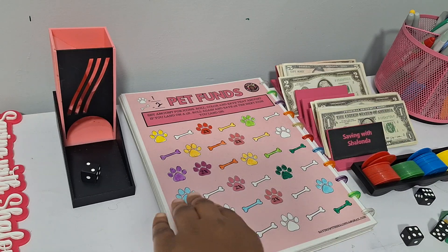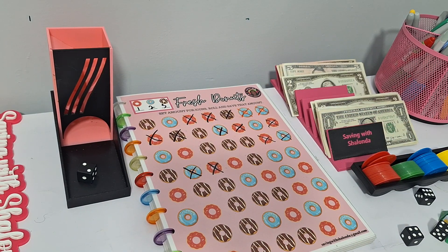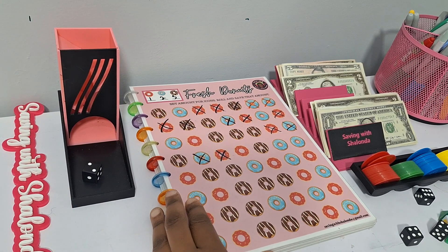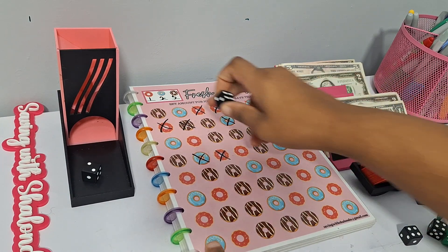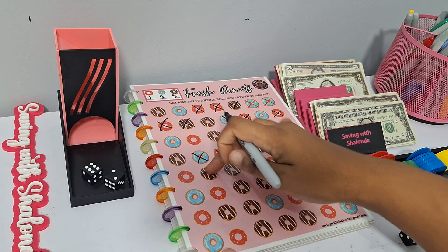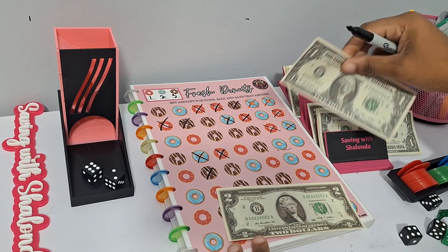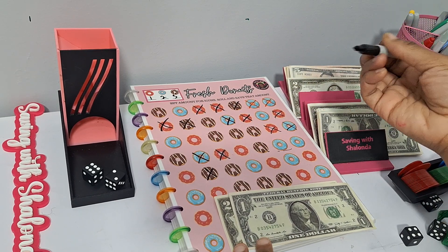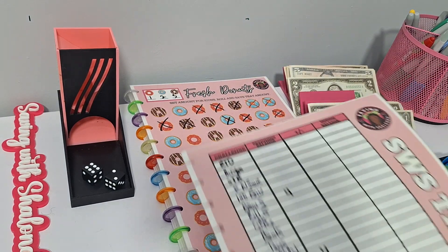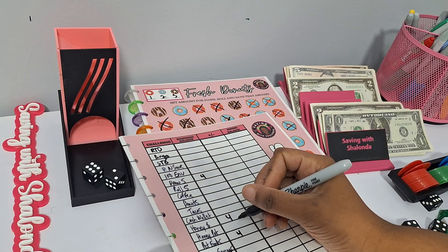Next is Fresh Donuts — a roll and save you can use to save for your morning coffee or breakfast. We have $4 to spend. We roll a six and land on a chocolate donut worth $3. That leaves $1, so we go ahead and mark out a red strawberry donut worth $1. That's $4 for Fresh Donuts — we don't go over budget on this channel.